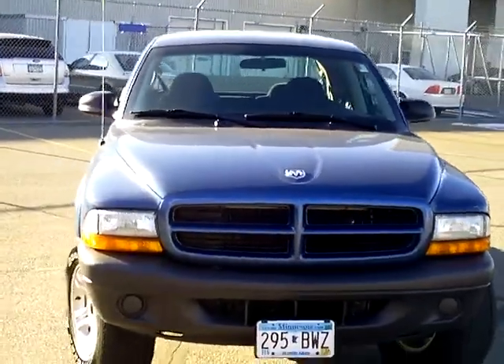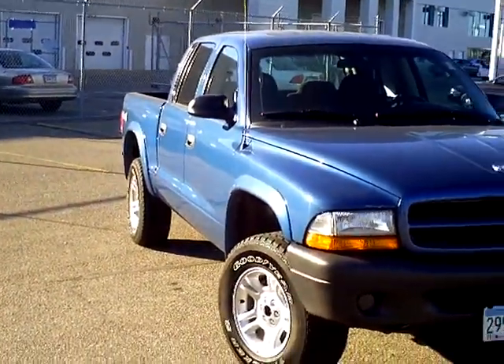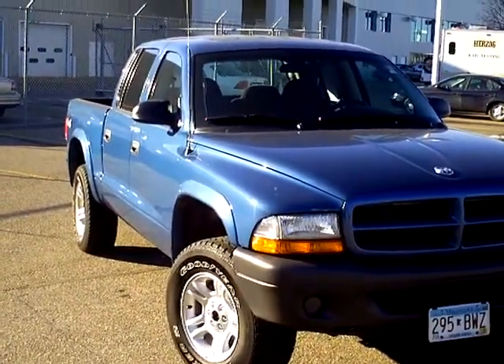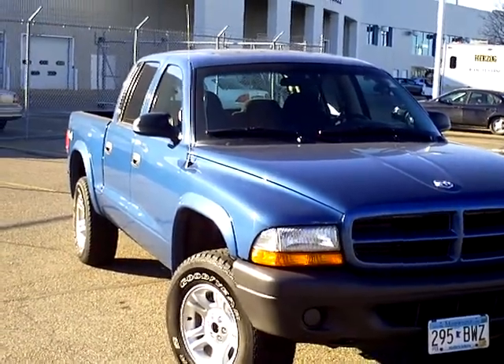If you'd like to take a drive in this Dodge Dakota or any other vehicle that we have, give us a call at 866-455-7638 and we'll schedule a time today.